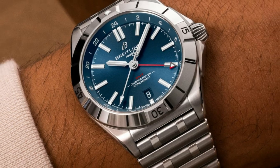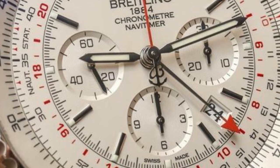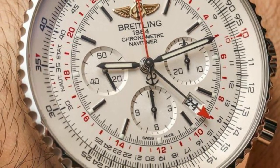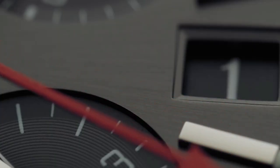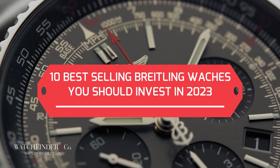Breitling created a marketing campaign that specifically targeted pilots in order to increase demand for its chronographs, which made it simpler for the general public to invest in. We will now discuss the 10 best Breitling watches you should invest in for 2023.